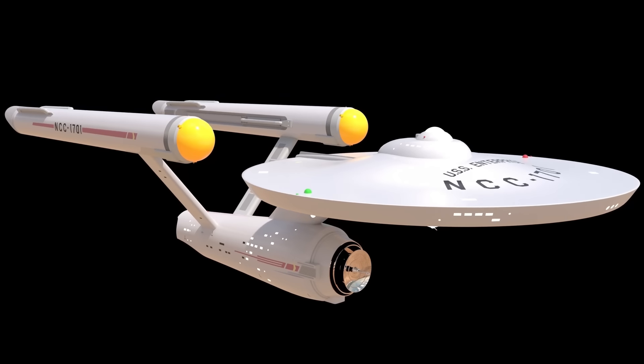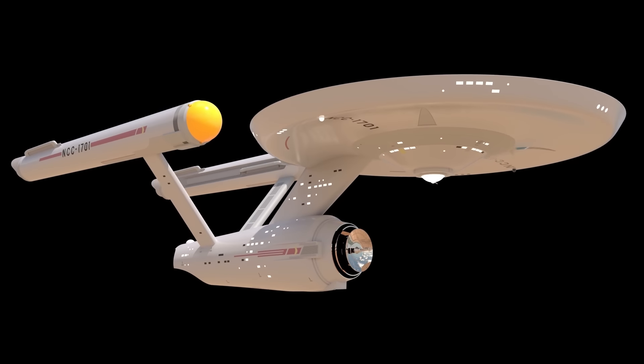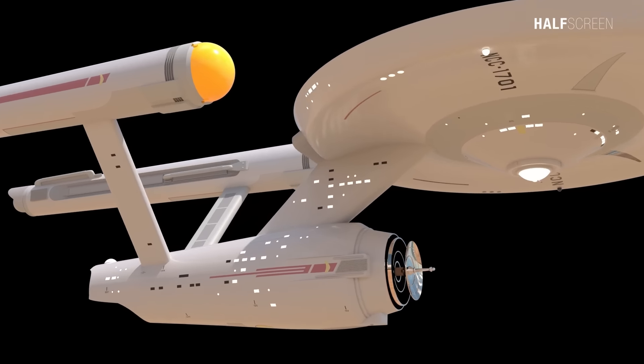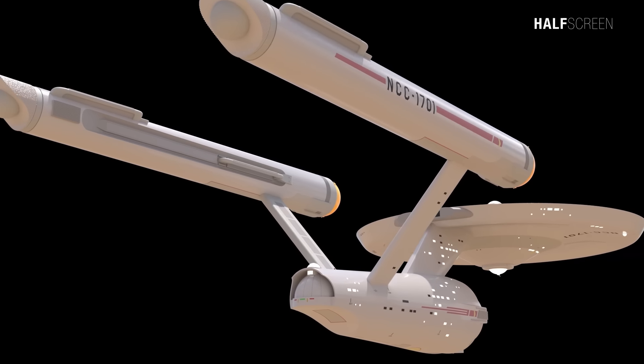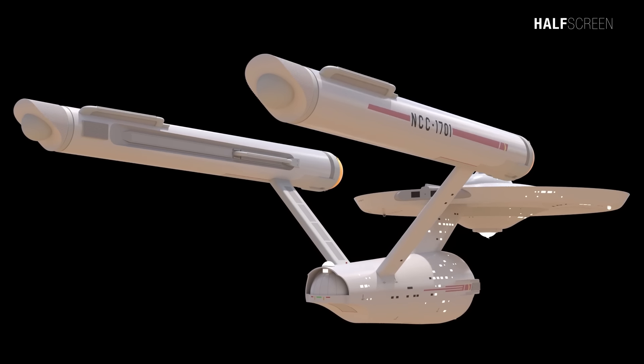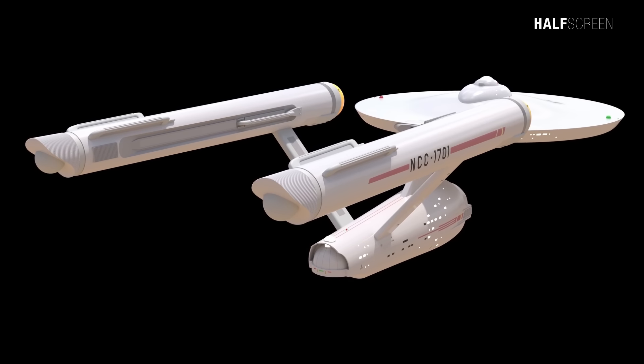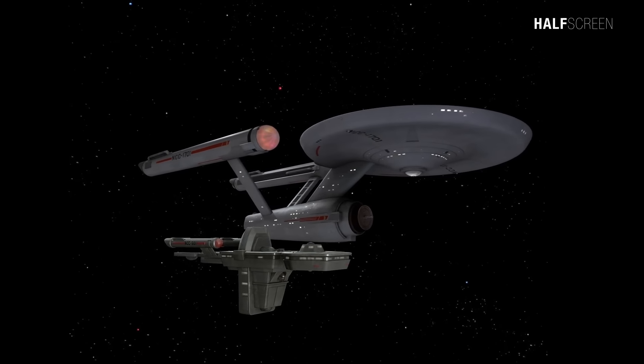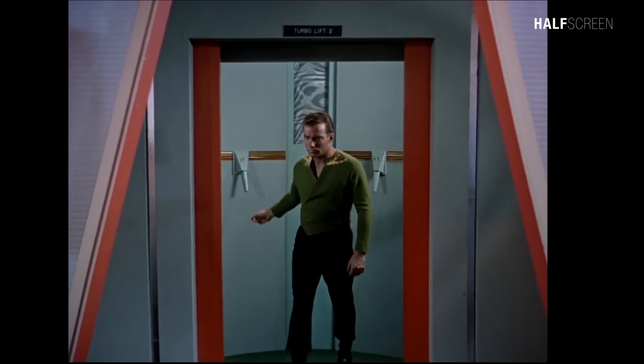The USS Enterprise NCC-1701 was the first Federation vessel to carry the famous name. She served with great distinction in the second half of the 23rd century and was on active duty for longer than any other Enterprise. During her 40 years of service she was commanded by some of Starfleet's most famous captains, including Christopher Pike and James T. Kirk.